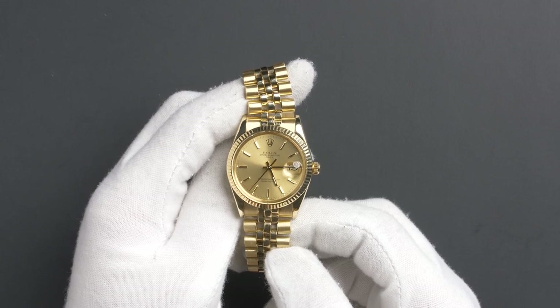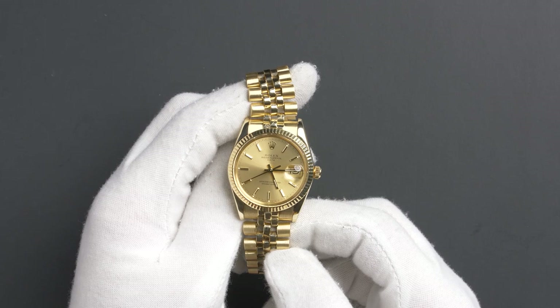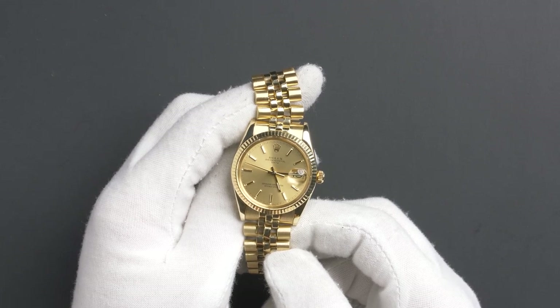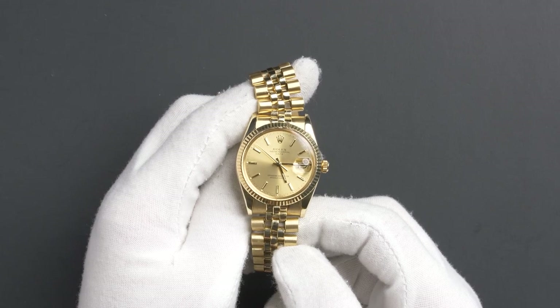This watch contains a quick set function, a waterproof screw-down crown, and an acrylic crystal. The case is 34mm, 14 carat yellow gold with a fluted bezel and contains an automatic 3035 movement.